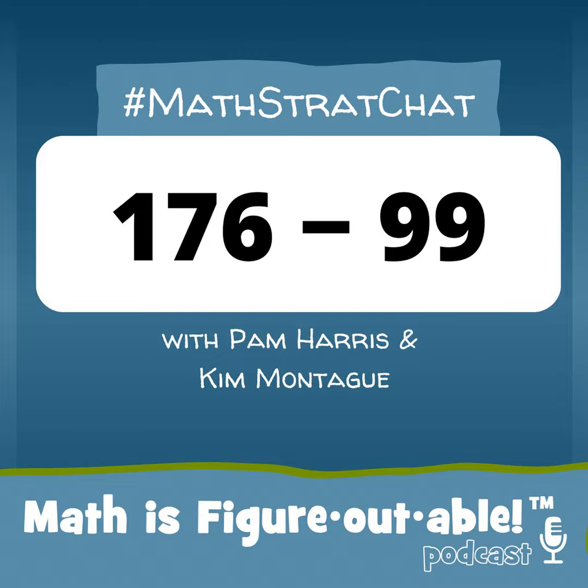Nice. We better pop in one more just for fun. I think 176 is 16 elevens, and I think 99 is 9 elevens. So 16 elevens minus 9 elevens is 7 elevens, which is 77.